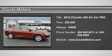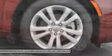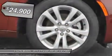Check out this 2015 Chrysler 200 Limited. It has an automatic transmission and a regular unleaded I-4 2.4L slash 144 engine.